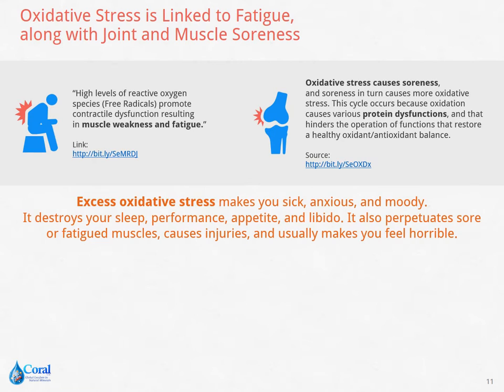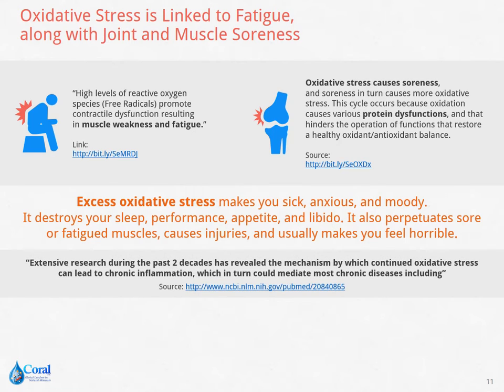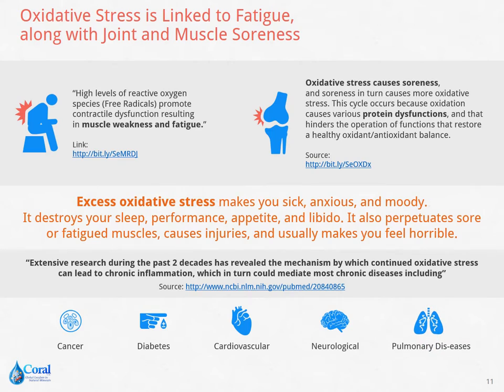Too much oxidative stress makes you sick, anxious, and moody. It also destroys your sleep, performance, appetite, and libido. Apart from this, excessive oxidative stress perpetuates sore muscles, causes injuries, and usually makes you feel horrible. Extensive research during the past two decades reveals that continued oxidative stress can lead to chronic inflammation, which in turn could mediate most chronic diseases, such as cancer, diabetes, and illnesses related to the cardiovascular, neurological, and pulmonary systems.